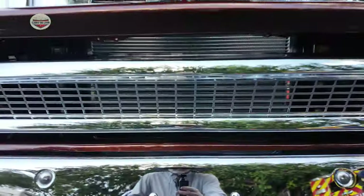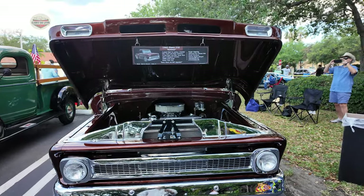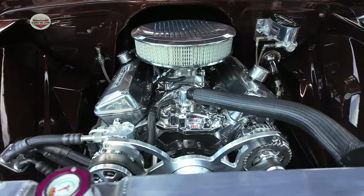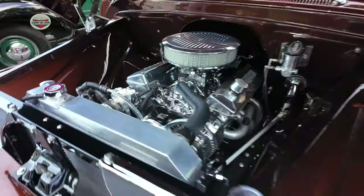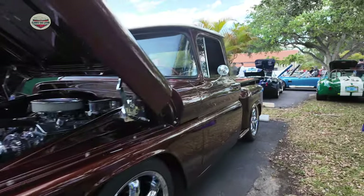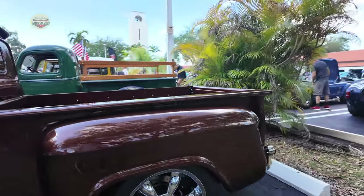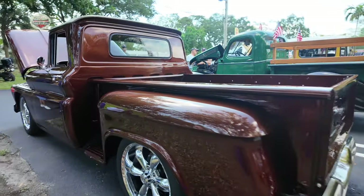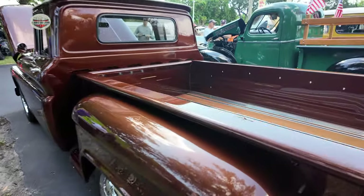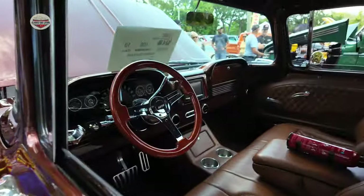They had a bunch of beautiful vintage trucks here. Let's start with this 1963 Chevy C10 — customized. Chromed out engine. Let's take a peek at the bed. Nice. I love these types of trucks.